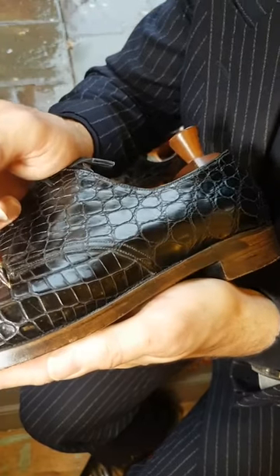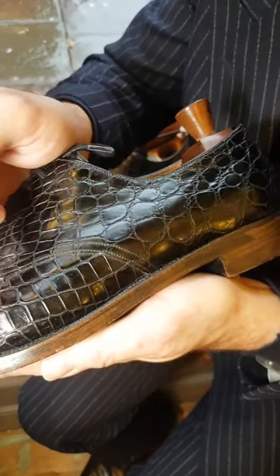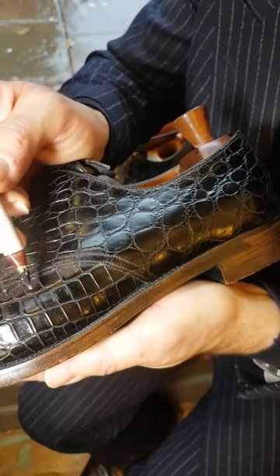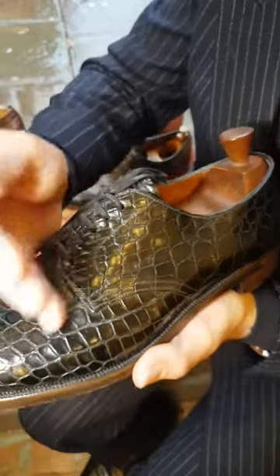Let's go a little bit closer and change the angle — yeah, there's one here, one here, one here. It's quite difficult to see because the shoe is so dark.